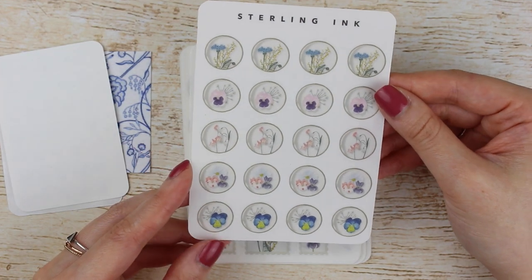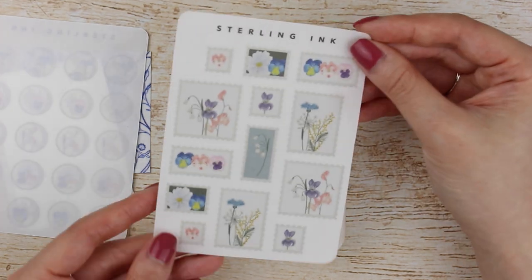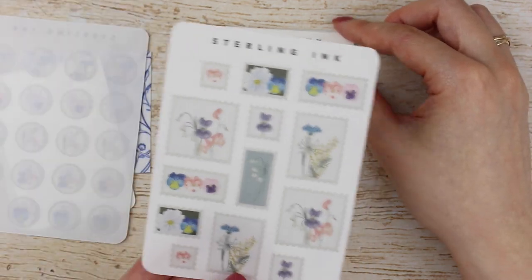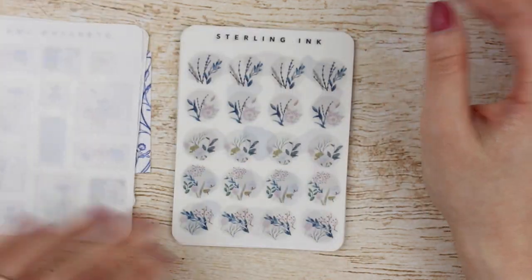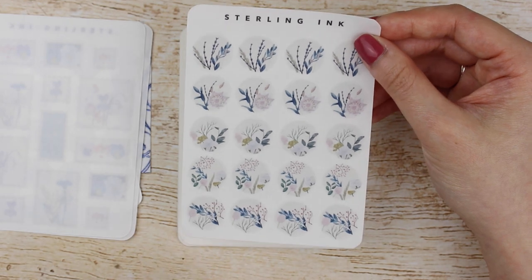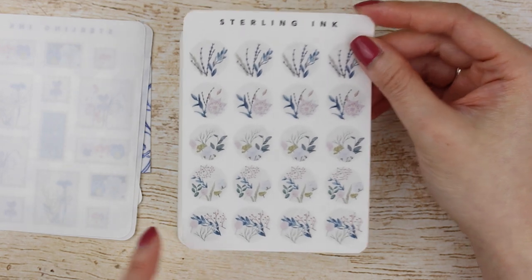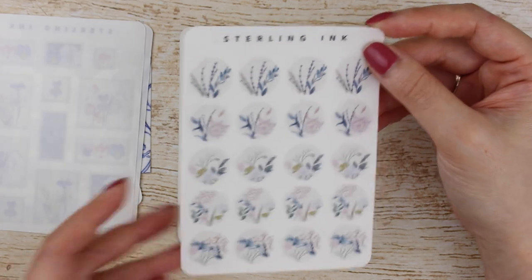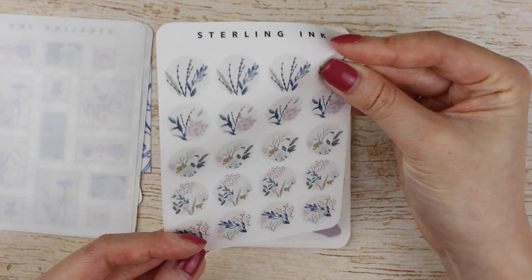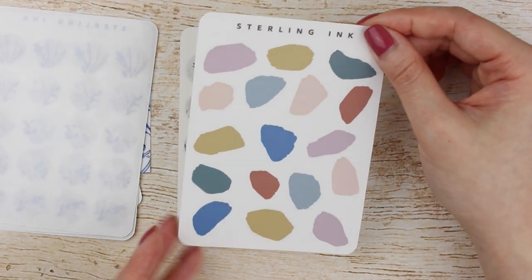Then I got a sheet of March wildflower stickers — these are on clear, this is the large version — and then the stamps version of the March wildflowers, again on clear. These are so pretty. I am obsessed with the stamp trend. I think it's so cute. Then I got these watercolor floral icons — the watercolor florals in the beige color background — and these are so pretty just to layer and decorate with. Then I got the terrazzo elements on clear.